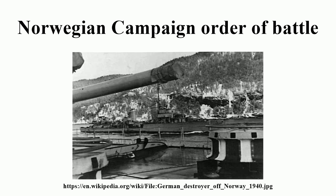163rd Infantry Division, commanded by Generalmajor Erwin Engelbrecht. Elements were landed at Oslo, Kristiansand, Arendal, and Stavanger, beginning on 9 April. Regiments: 307th, 310th, and 324th Infantry, 234th Artillery.